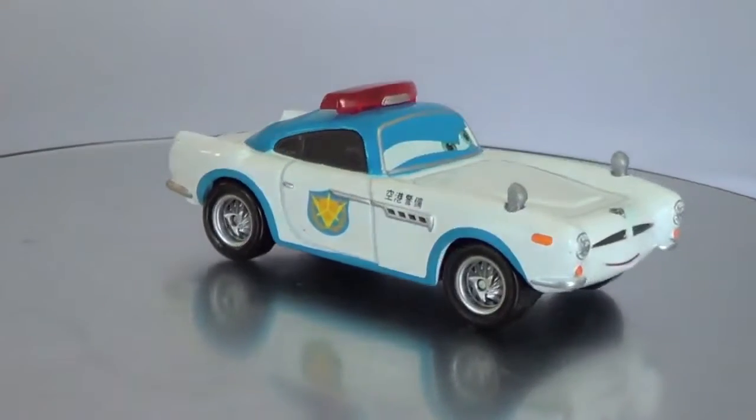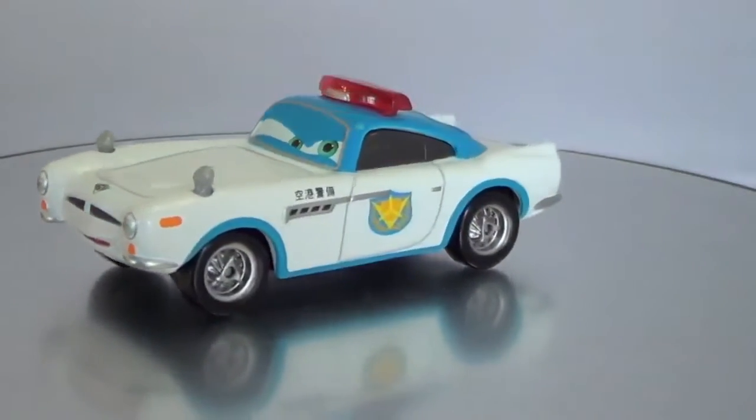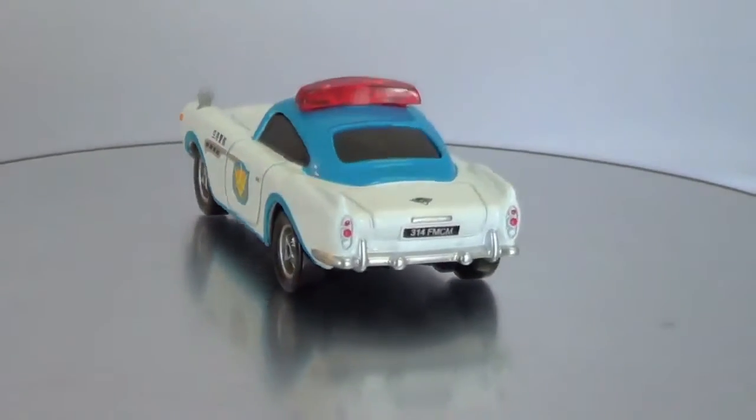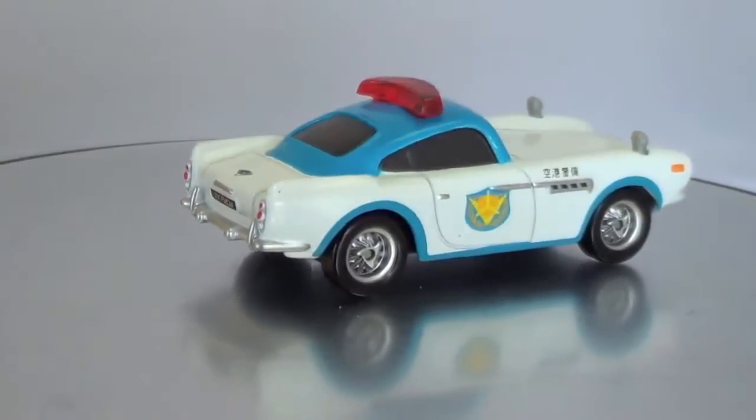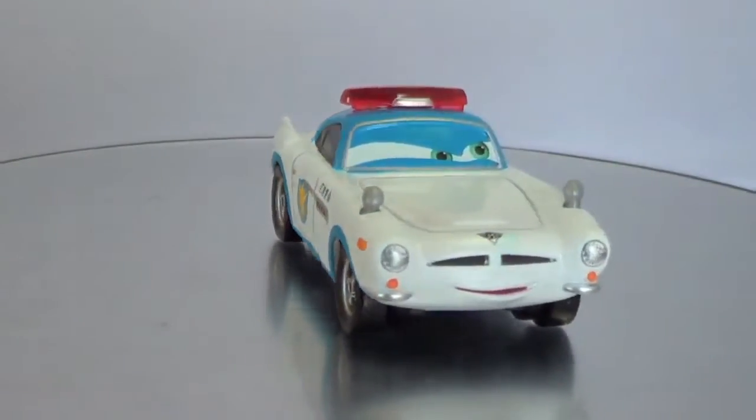This Security Guard Finn was actually released prior to the 2013 series as a two-pack with Acer, but I was never able to find him in the two-pack, so I was happy to pick him up now in 2013.